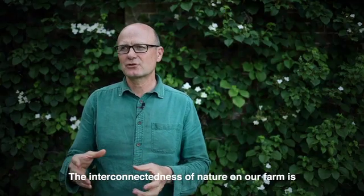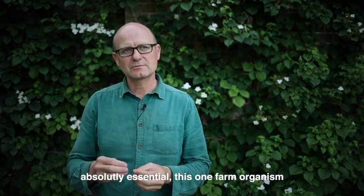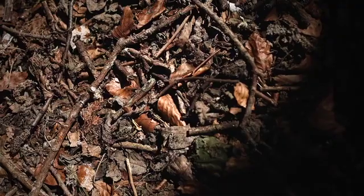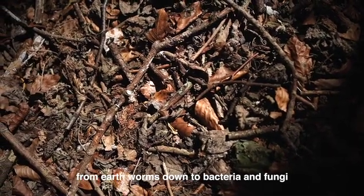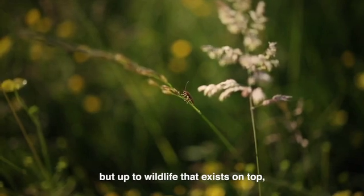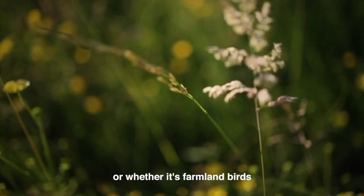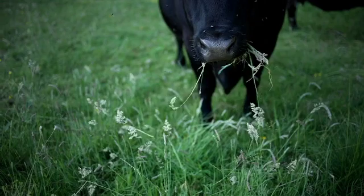The interconnectedness of nature on our farm is absolutely essential. This one farm organism encompasses everything from organisms in the soil — earthworms down to bacteria and fungi — up to wildlife on top, whether that's insects pollinating our crops or farmland birds eating insects, and then the cattle.